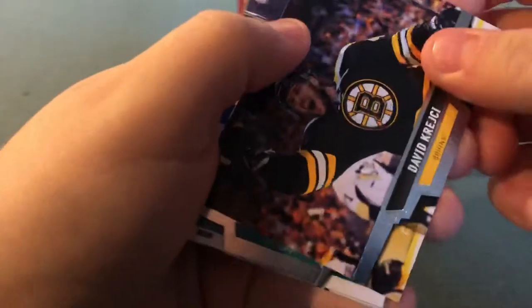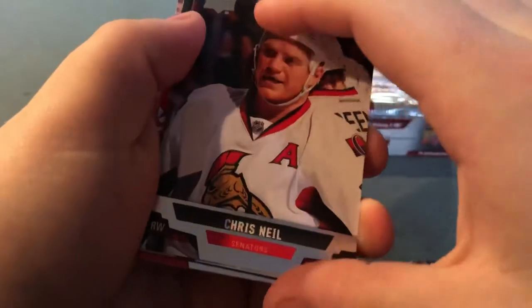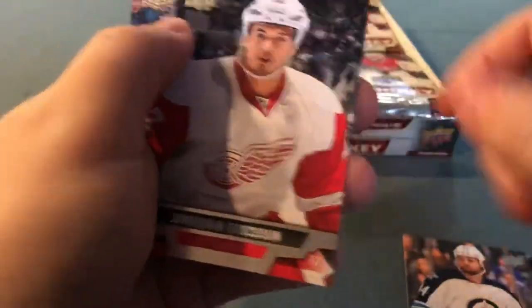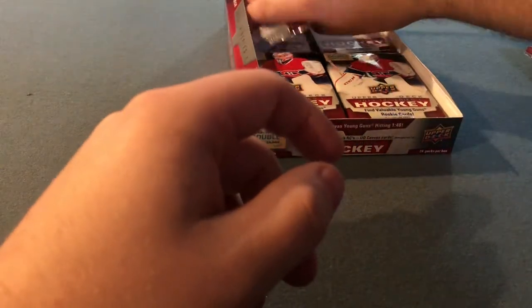If Morgan Rielly's in here, I won't be so happy — I mean, I will be happy if it's Morgan Rielly. David Krejci, Scott Hartnell, Chris Neil. And Evander Kane — Shining Stars. Zach Bogosian, Jonathan Ericsson, Alex Kovalev, Brooks Orpik. Shining Stars of Evander Kane. We'll review the hits after I finish the break.